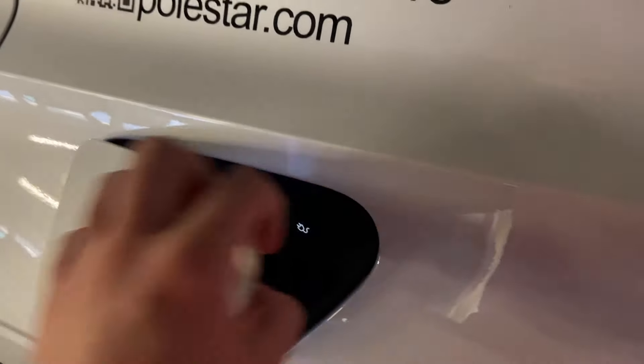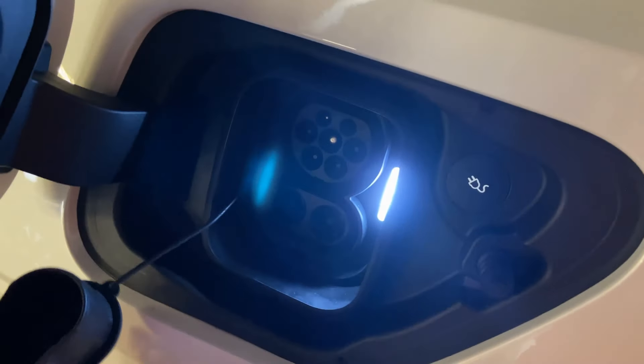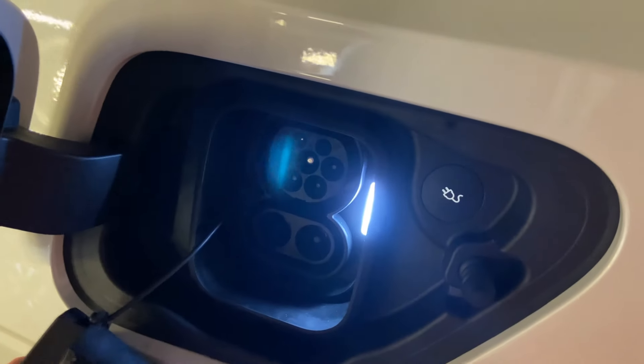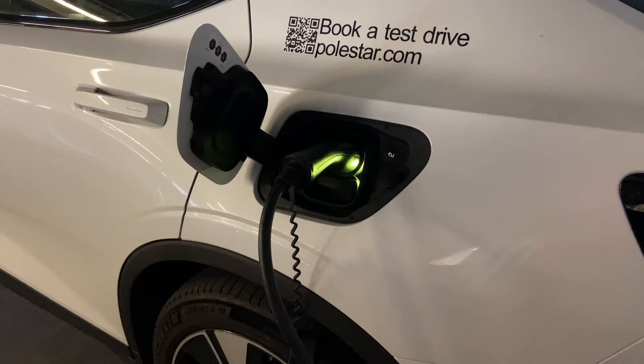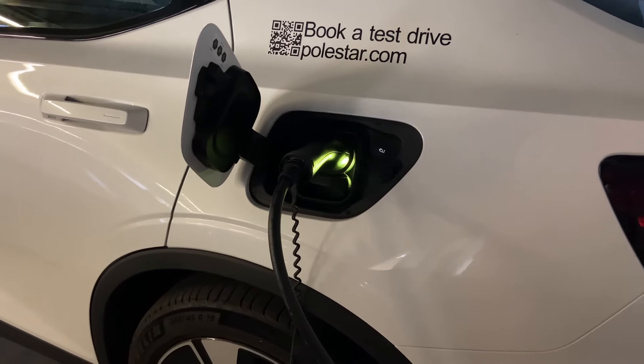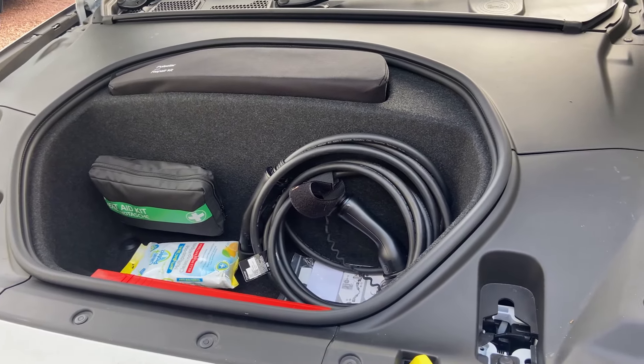The standard range model can charge from a CCS charger at 135 kilowatts — that's 10 to 80% in about 34 minutes. However, the long range can charge at 205 kilowatts, which means 10 to 80% in about 28 minutes. Using a 7 kilowatt home charger, 0 to 100% is claimed at 7 hours for the standard range and 8 hours for the long range.